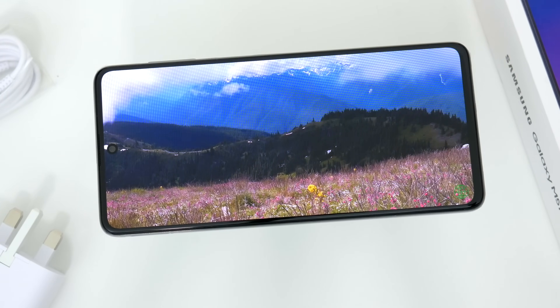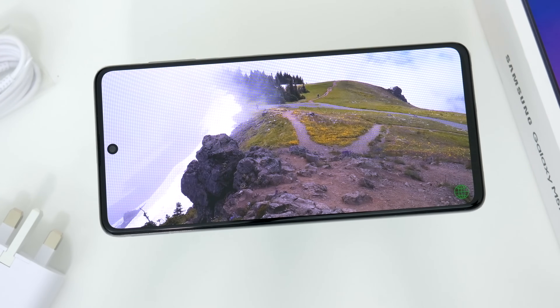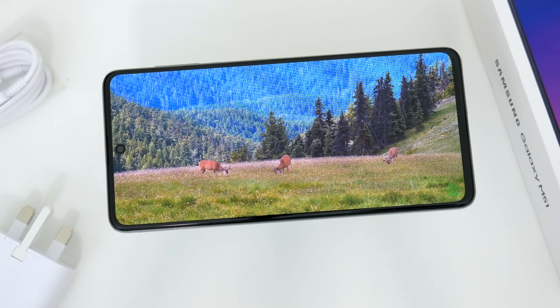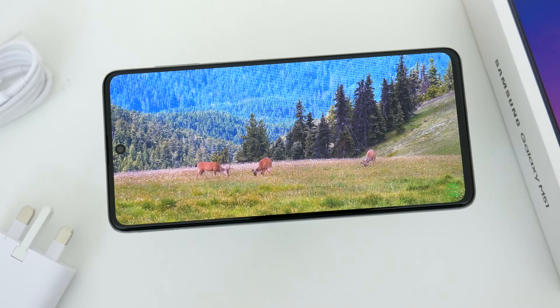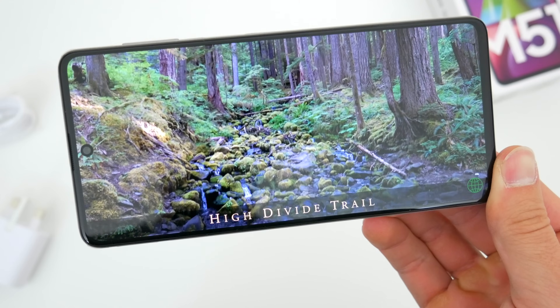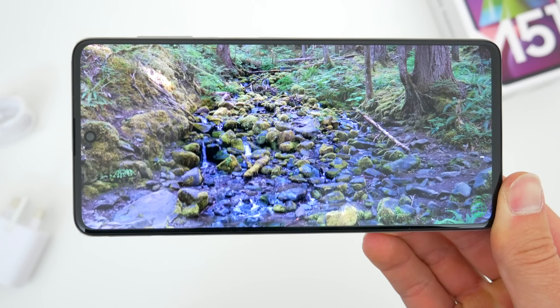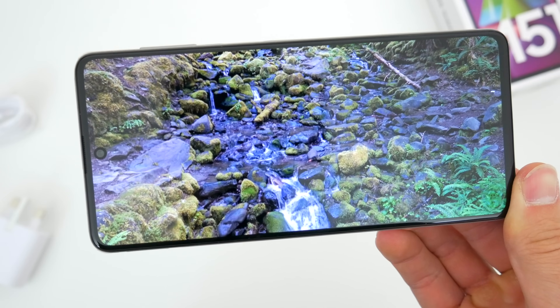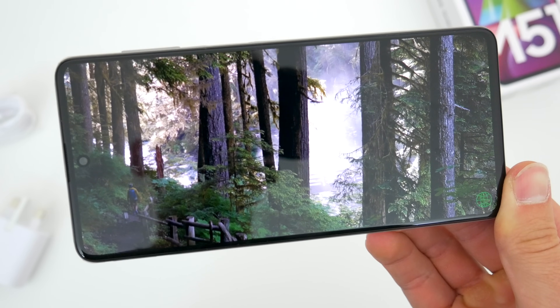Sure, everyone now has their focus on higher refresh rate — 90 hertz and 120 hertz screens — something you don't get here. But what you do get is a fantastic looking screen for the price, a huge display for watching all your favorite content, and an overall viewing experience that warrants no real complaints.